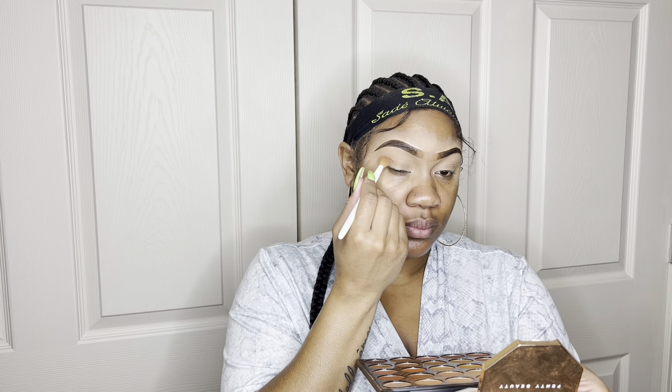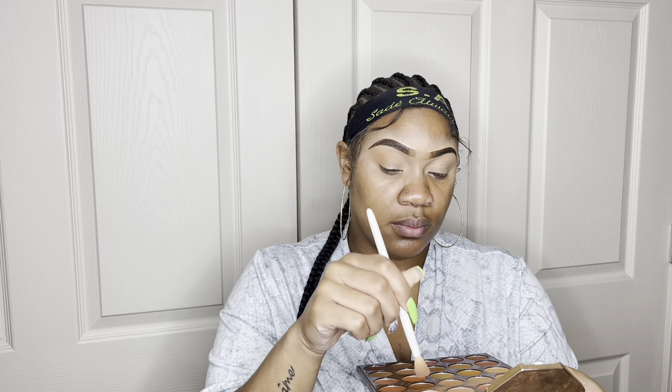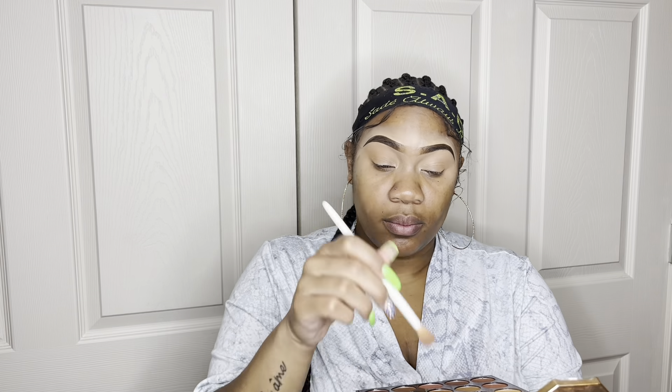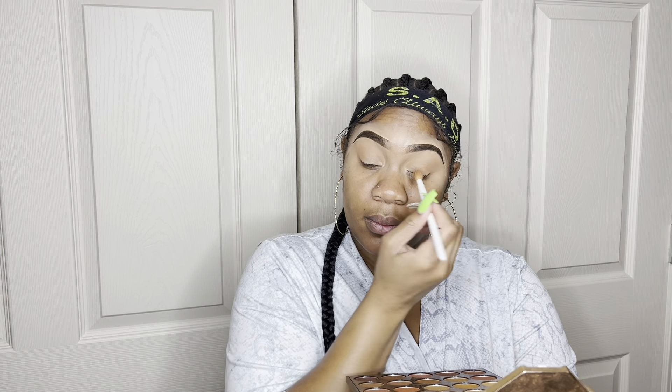I'm going in with a lighter shade of brown and putting it right in my crease — I'm going to pat it on first and then blend it out. It's probably hard to see on camera but as I continue to pat the color on you'll begin to see it. I only used two colors out of this whole palette to create this eyeshadow look, so it should be fairly easy. Just pat the color on and then blend it out in circular motions so it has a gradient effect going into the brow bone.